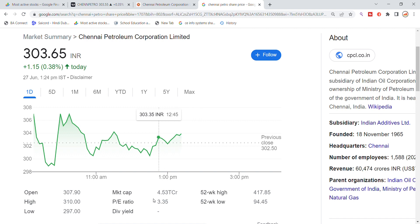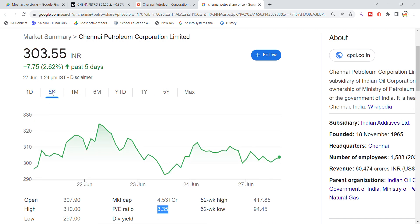The market cap of Chennai Petroleum is 4,530 crore and the P/E ratio is 3.35. Looking at the last performance, the stock has shown significant percentage movement.